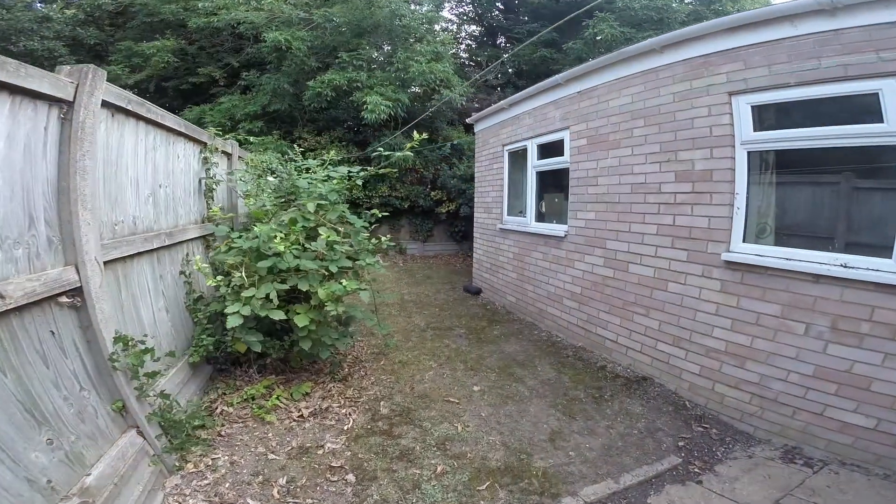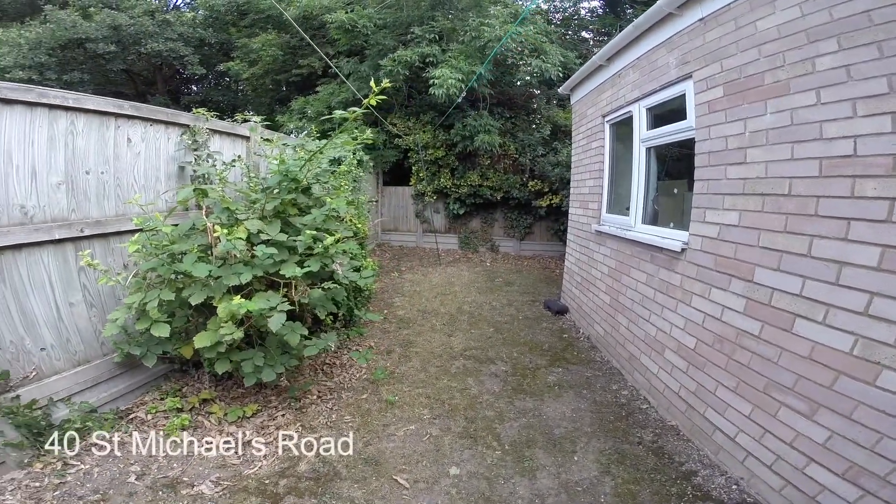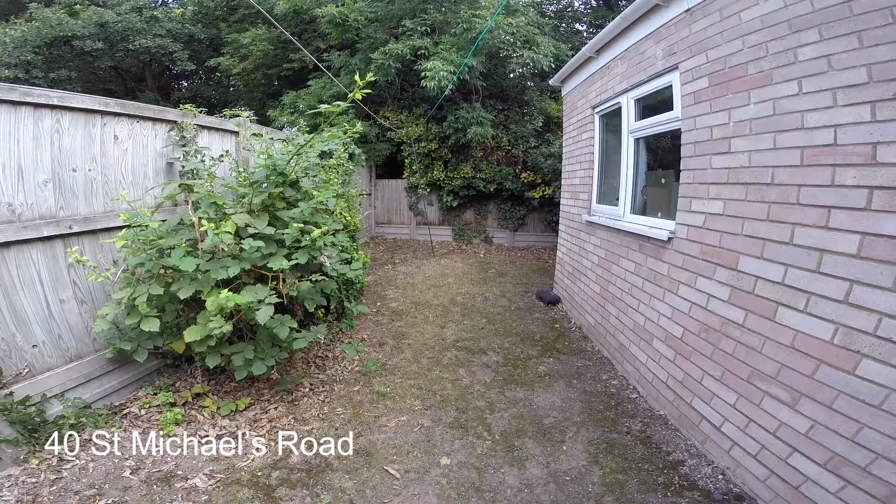Here we are in the garden. As you can see, a small patio area leads onto a nice green space. And that's all from us at 40 St Michael's Road.